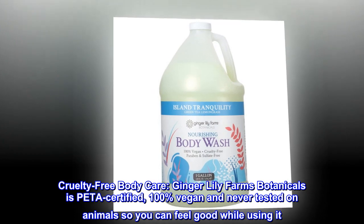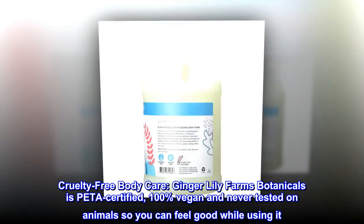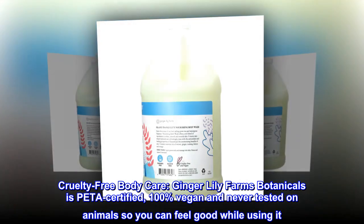Cruelty-free Body Care. Ginger Lily Farms Botanicals is PETA certified, 100% vegan and never tested on animals, so you can feel good while using it.